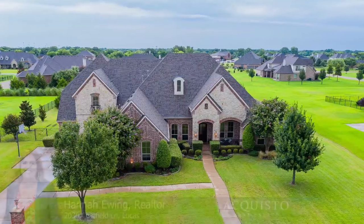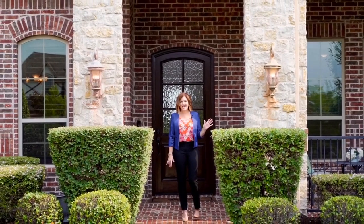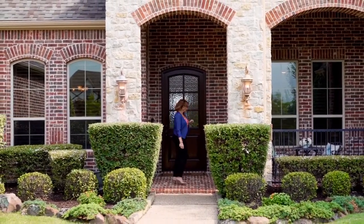Hi, I'm Hannah Ewing, your Selling and Suburbia real estate agent. I am in front of my new luxury listing on 2030 Chatfield Lane in Lucas, Texas. This home is absolutely gorgeous. It's on a one acre lot and it has 5,775 square feet inside. Let's go take a peek — I know you're going to love it.